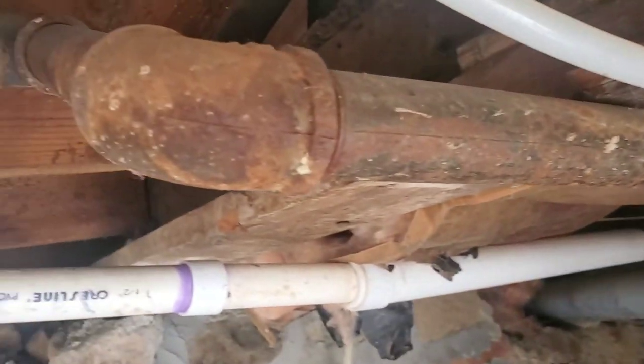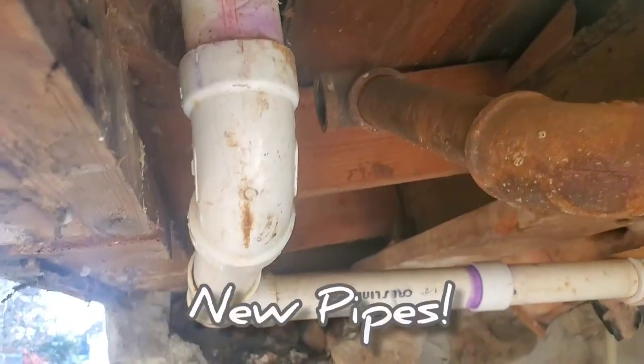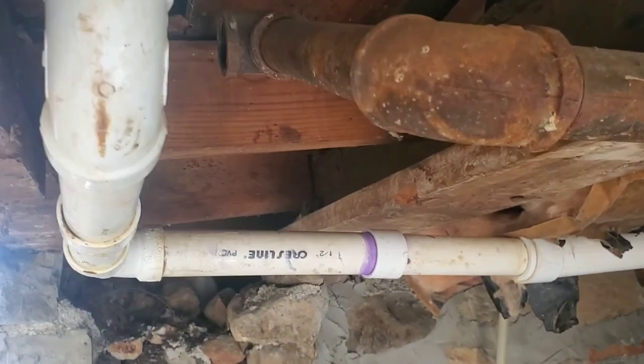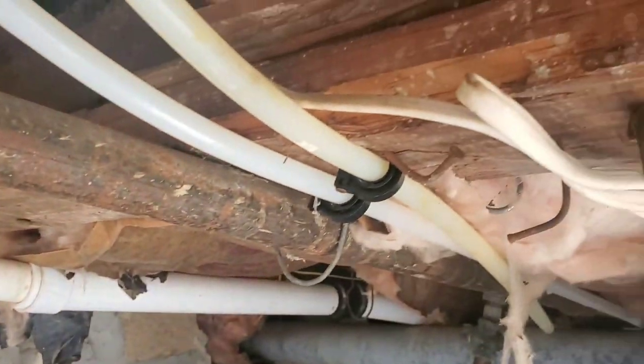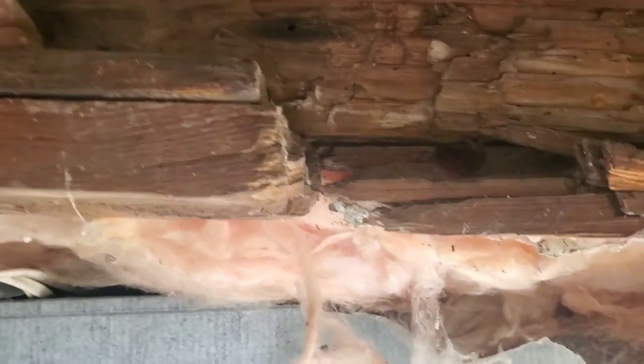Here's our original water pipe - that's an original. This is the new. We've replaced these water pipes, but that's an original water pipe. The quaintness of old houses - look at that, they just kind of shoved stuff under there. And then this one's broken right here.